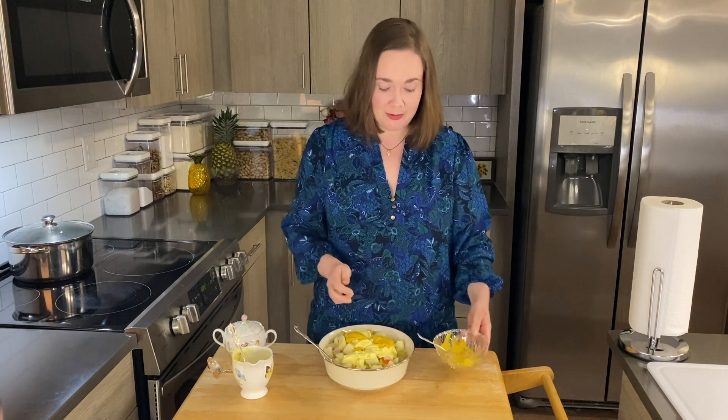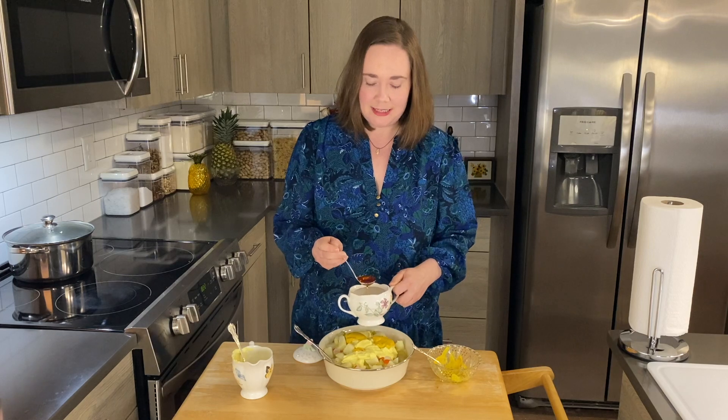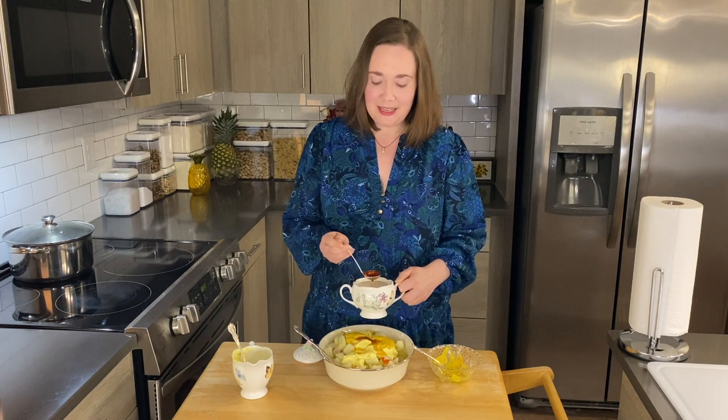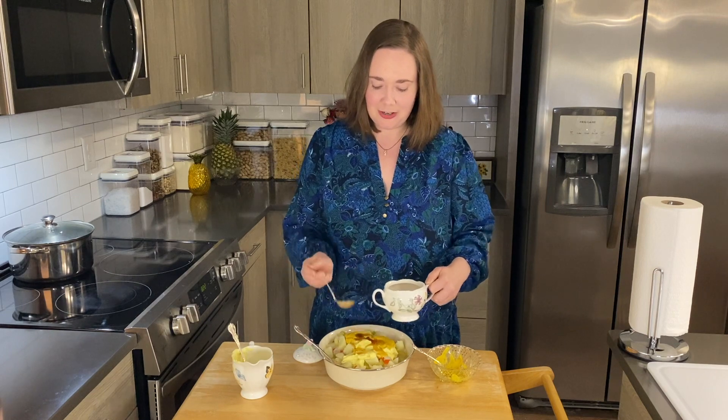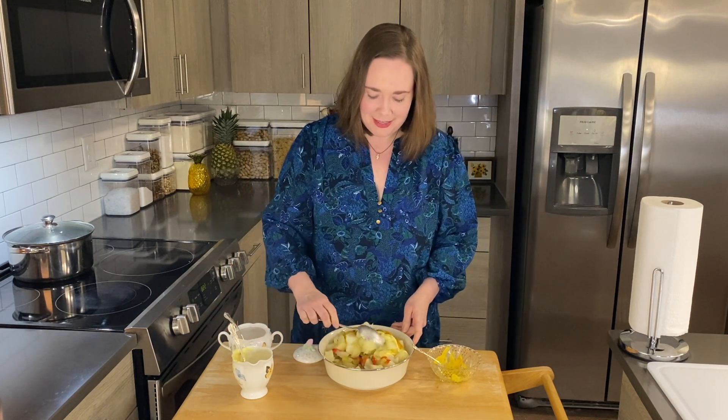So I always check those labels. I like to use maple syrup as a sweetener because it has a lower glycemic index than table sugar, and so that helps with blood sugar regulation. It also has many minerals like manganese and zinc, which are good for the body. So I'm going to mix all of this together.